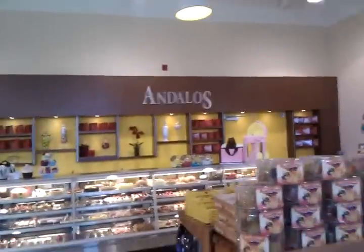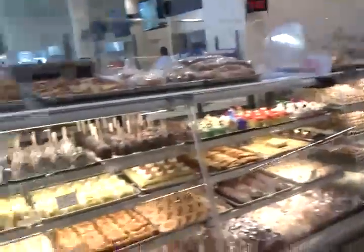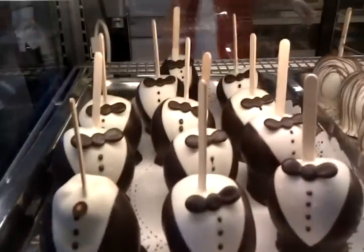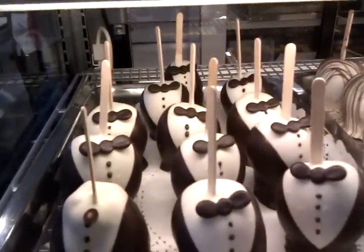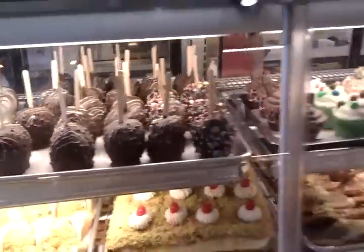This is the upscale dessert section — really fancy. Look at these: pear popsicles, these beautiful little pommes de moules, which would be maybe apples — so chocolate apples.